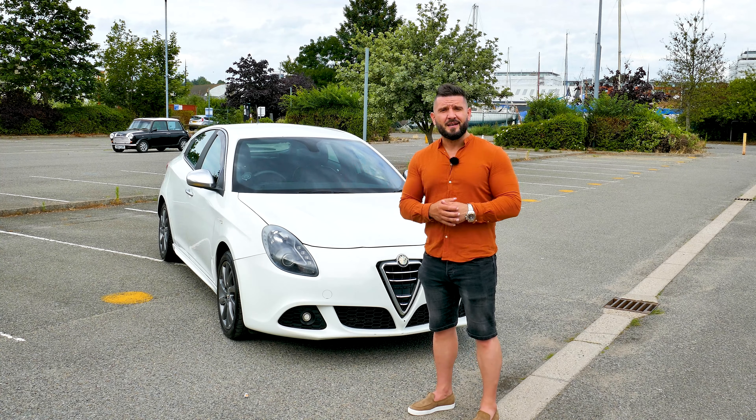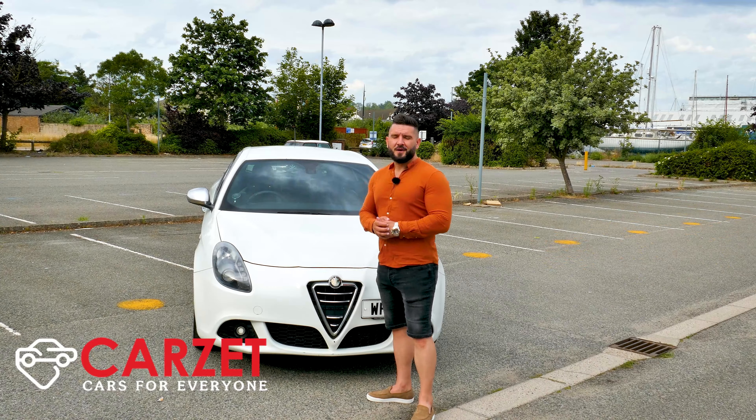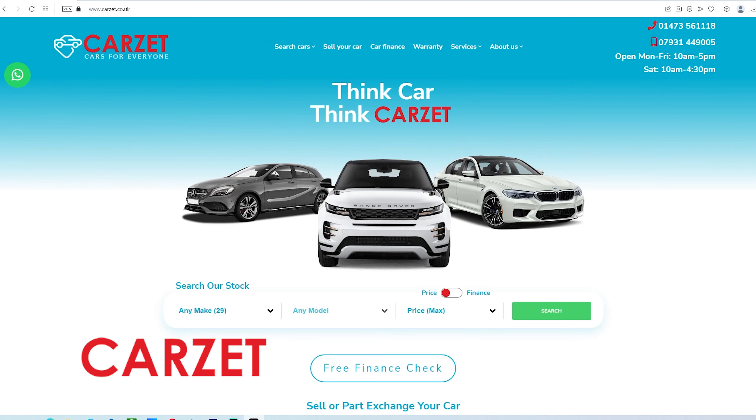Maybe, who knows, I can encourage you to buy one. So I got this car from my friends at CarZ. CarZ are a specialized second-hand car dealership located in Ipswich.